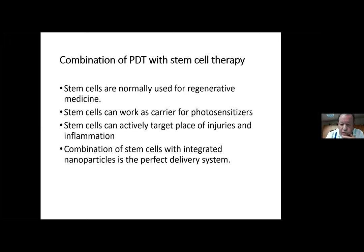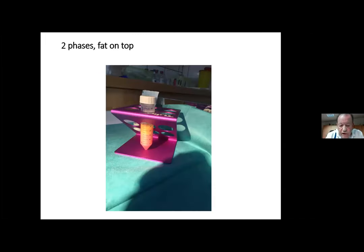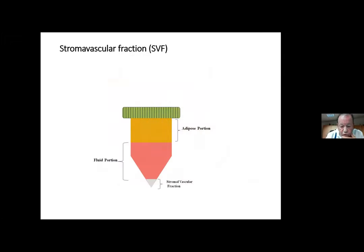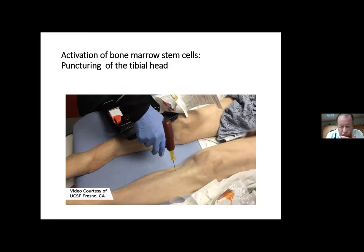Another option is combining PDT with stem cell therapy. Normally stem cells are used for regenerative medicine, but we know they can serve as carriers for photosensitizers for better targeting. Stem cells have the property of migrating to areas of inflammation in the body — and a tumor is like inflammation — so they can actively target sites of injury, inflammation, or tumors. We developed a new method to obtain stem cells from fatty tissue via mini-liposuction, extracting cells by indirect sonication to get the stromal vascular fraction. In the side laboratory we can measure the amount of cells — it's always a mixture, not only stem cells — and then inject them together with the photosensitizer into the bloodstream for better targeting and accumulation.